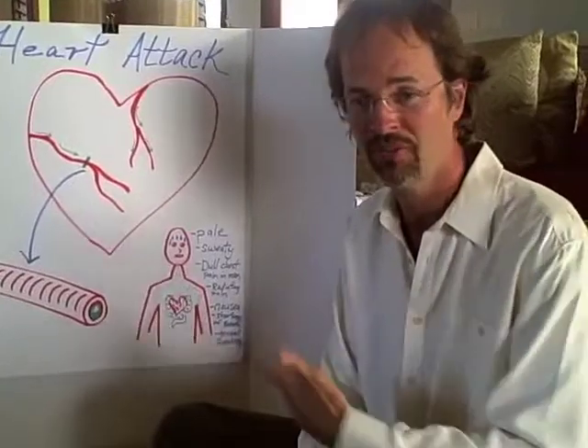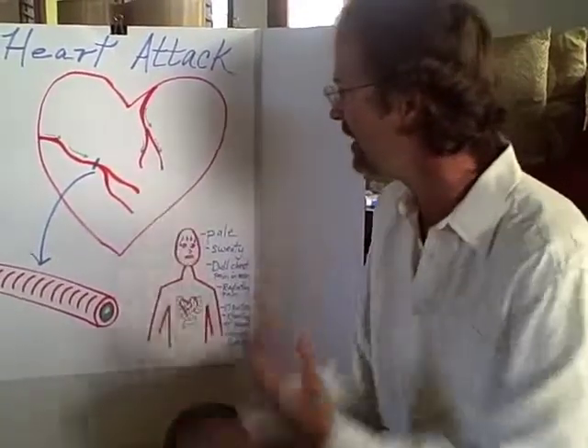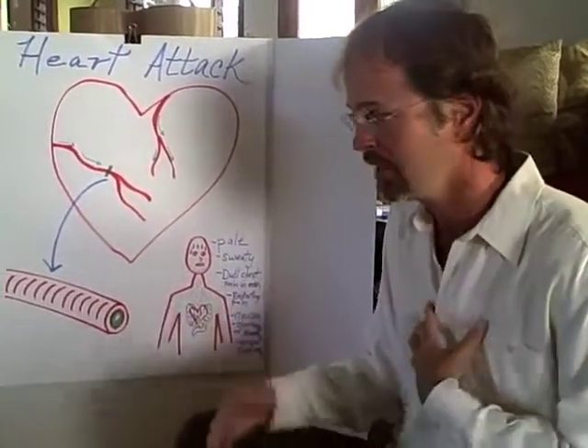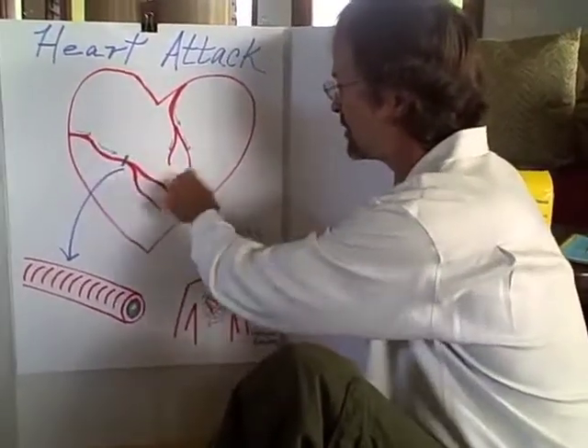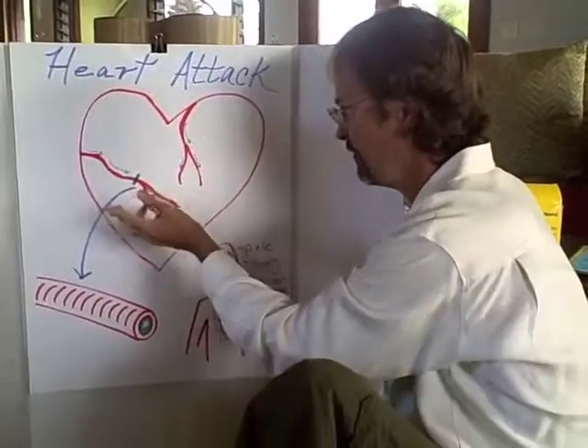So if you have someone on a boat or whatever else — heart attack. What is a heart attack? In the heart itself, what happens is the heart needs oxygen to supply to its own system for the heart muscle. Normally, blood flows through the coronary arteries and serves the outer part of the heart quite fine.